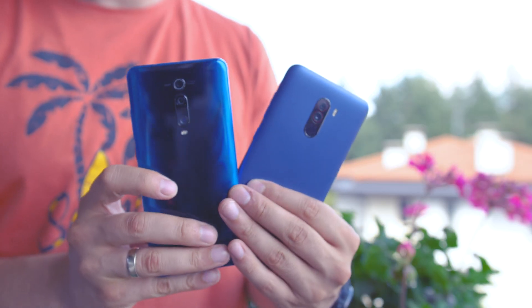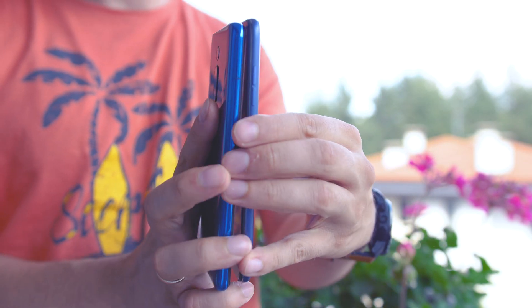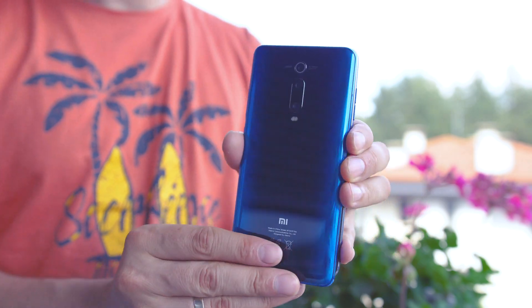Hey there, how are you doing? Great to meet you. Every year there's a phone with tremendously great features at a very reasonable price. Last year that was the POCO F1, and this year that looks to be the Mi 9T, or as it is launched in some regions, the Redmi K20.